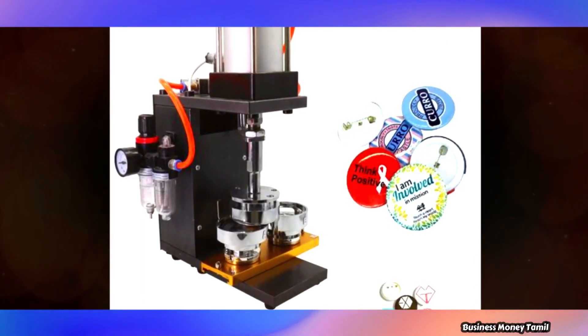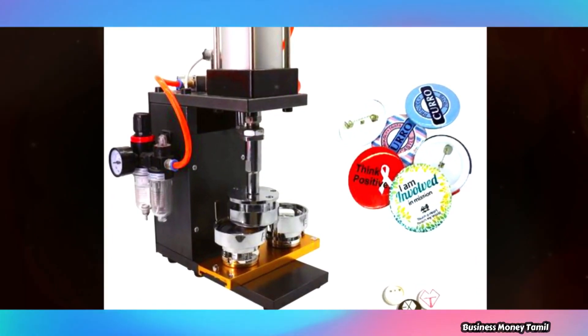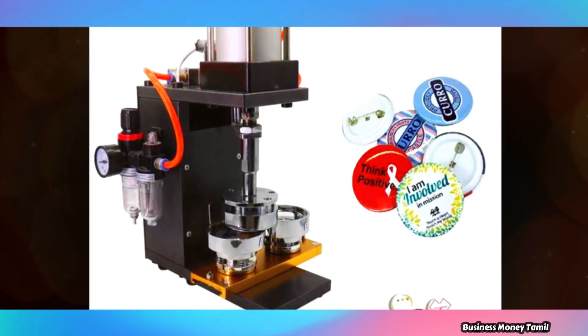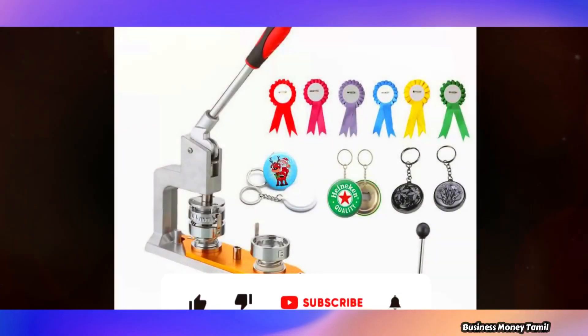If you want to start this business, you can start it easily. We will start with the 2-pin badge and the keychain badge.